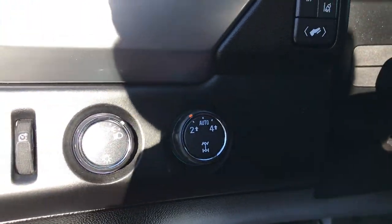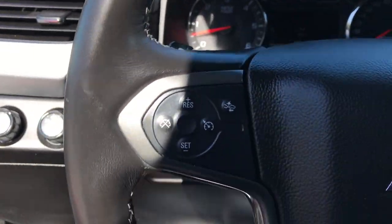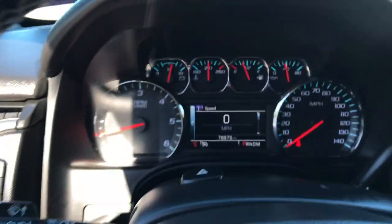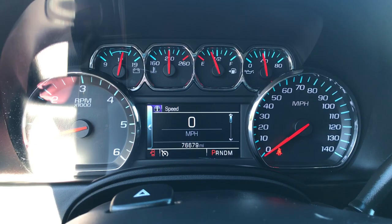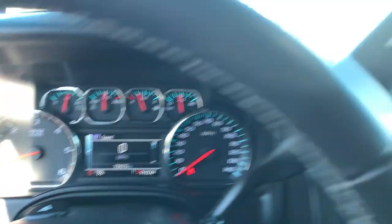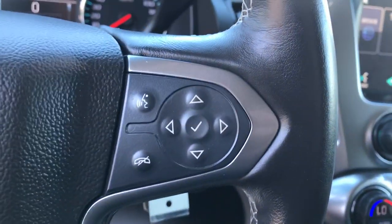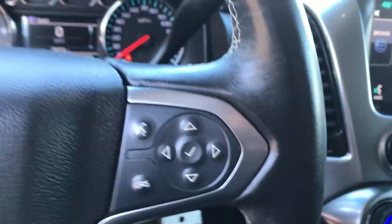Over here you got your on-the-fly four-wheel drive. On the wheel you got your cruise control, got your forward collision alert. As I said, just a little over 76,600 miles on it. Got your column shifter with your tow haul — this does have a towing package. You got your Bluetooth phone and audio controls right here on the wheel as well.